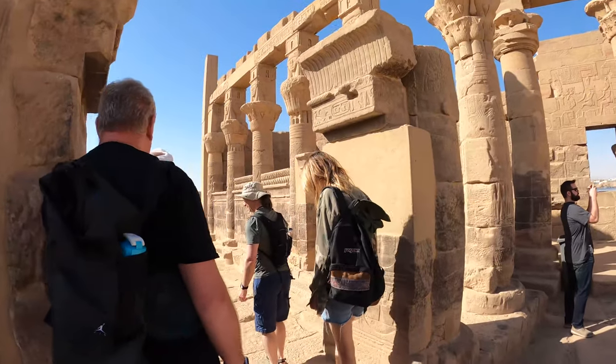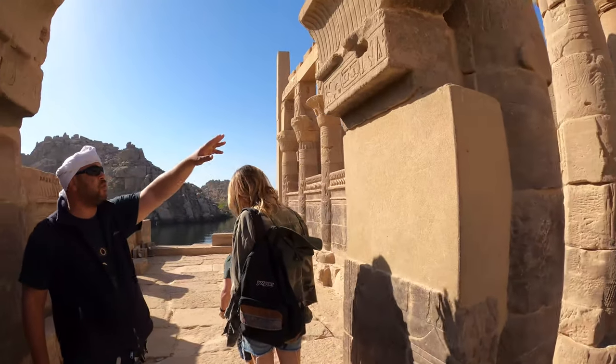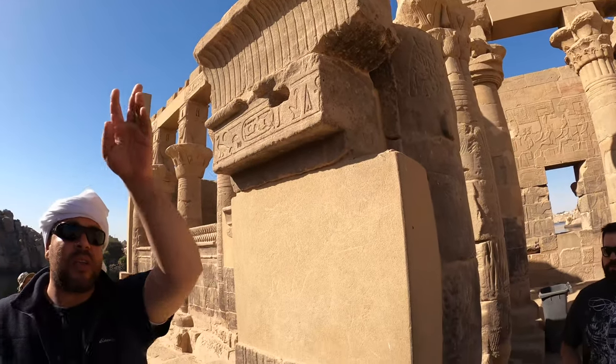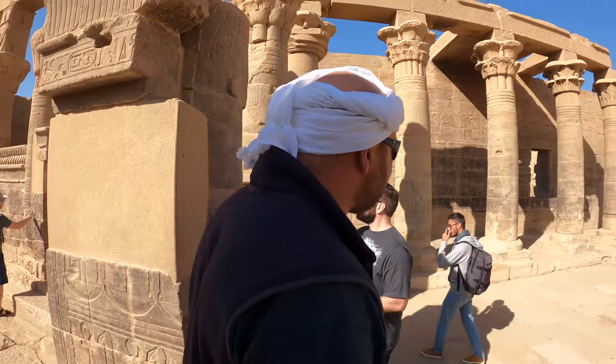The name we find inside this structure is Nectanebo from the 30th dynasty. So it's older than the inscriptions that lead to the Holy of Holies.